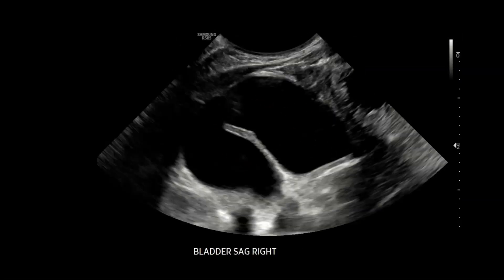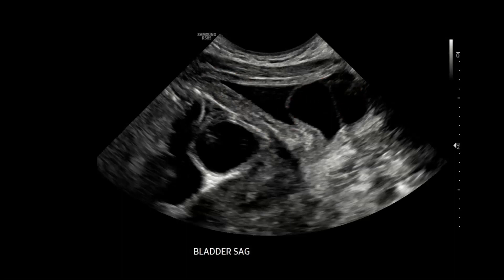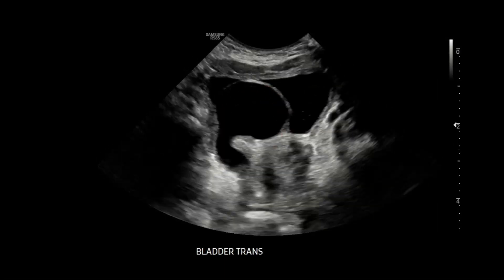Here the ureter is approaching the urinary bladder, extremely dilated. At the ureterovesical junction it measures 1.2 centimeters. Notice the bulging of the distal ureter — the ureterocele entering the urinary bladder on the sagittal view. We can see it expanding out here, and even better on the transverse view, this distal ureter balloons out into the bladder representing a ureterocele, quite large, filling up the bladder lumen.